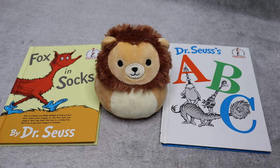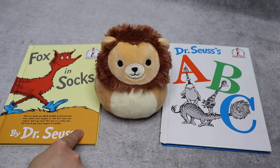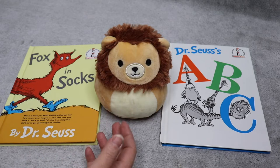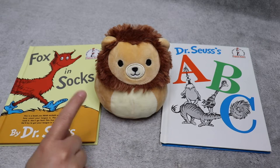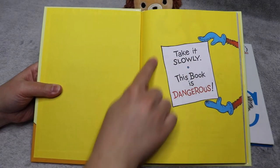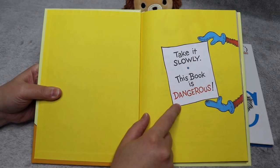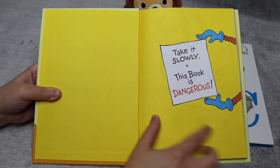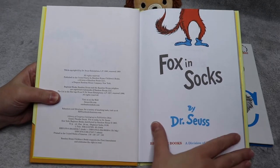I'm thinking of starting with Fox in Socks. I want to let you know ahead of time that I'm gonna mess up reading this because this book has so many silly sounds, rhymes, and tongue twisters — and that's okay if I mess up, because when you try you can mess up and that's okay. So we're just gonna keep reading and see how well I do. There is even a warning right here: it says 'Take it slowly, this book is dangerous' — and let me tell you, it is. I read this book to my son.